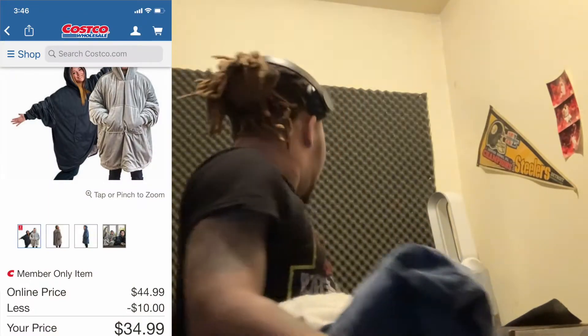I think this was a good investment. Alright, let's try it on. You get two at Costco's. I'll let you know the price. It's the gray one.